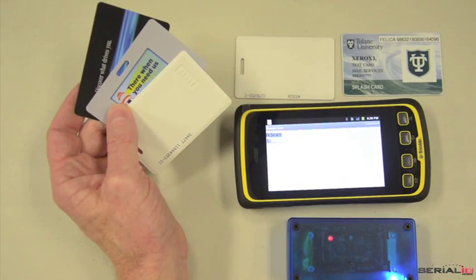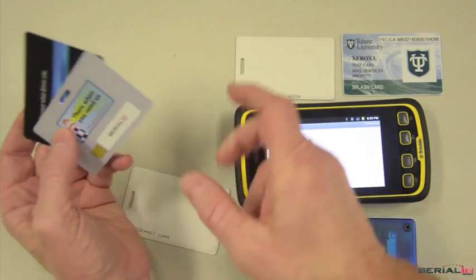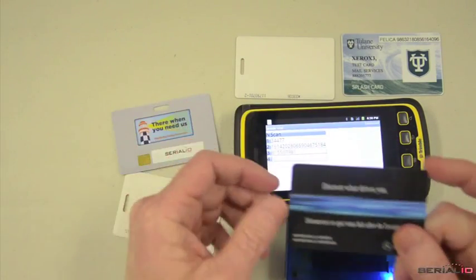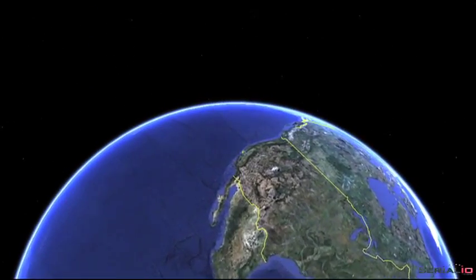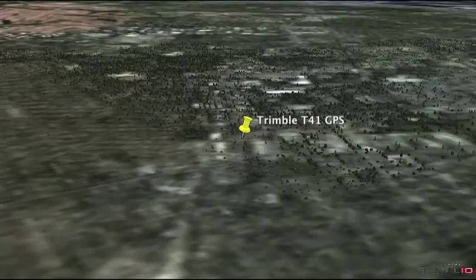The IDCAMP RS2 reader provides the ability to read ProxHID, iCode, MyFair, iClass, Felica, AWID, and other NFC types. The Trimble proven GPS technology provides exceptional GPS accuracy along with the RFID and barcode reading.